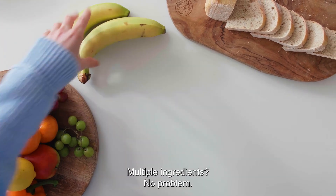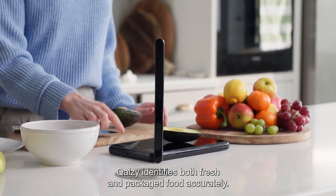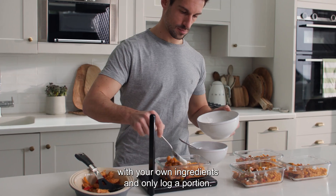Multiple ingredients? No problem. Calzi can track everything on your plate. At the press of a button, Calzi identifies both fresh and packaged food accurately. It even allows you to build recipes with your own ingredients and only log a portion.